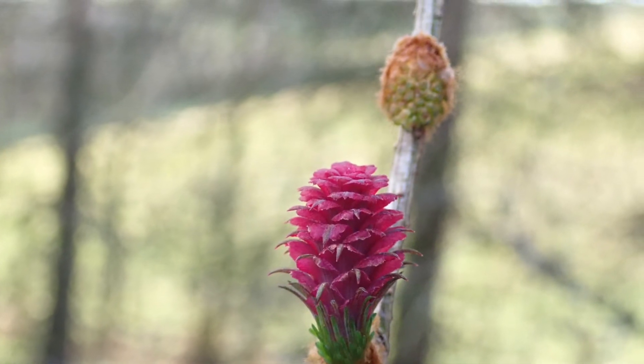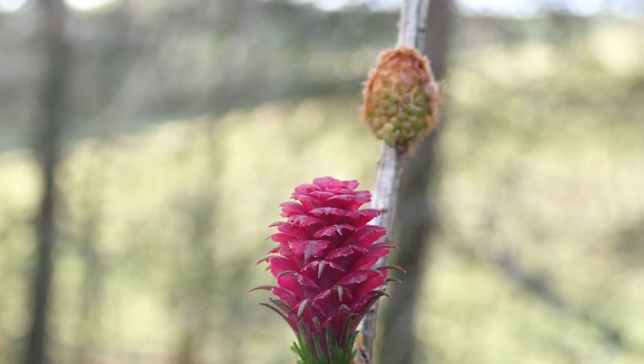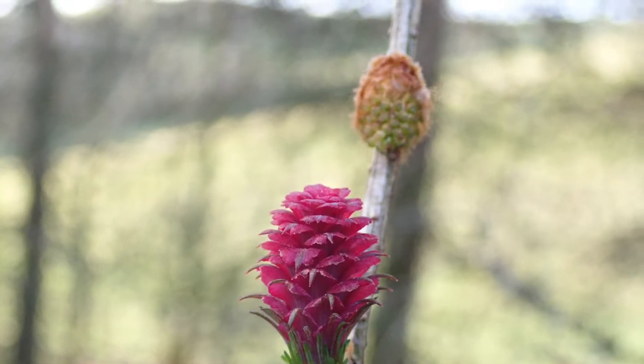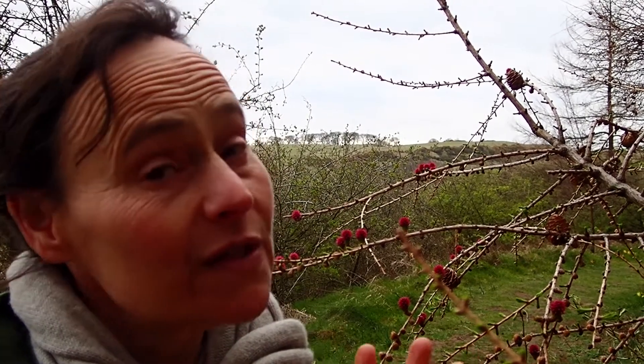Larch, Larix decidua, in the Pinaceae family — so it is a pine tree, and I believe our only pine tree actually that loses its leaves in the winter. One of my favourite things is camping in a larch woodland, because it's like the floor has been carpeted with the softest of needles, and that is from the larch tree.